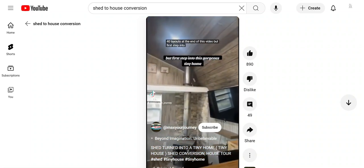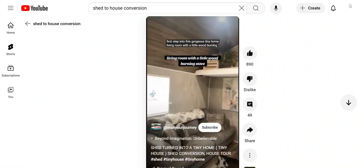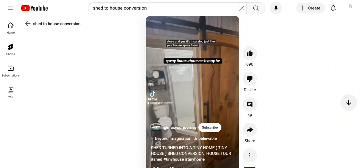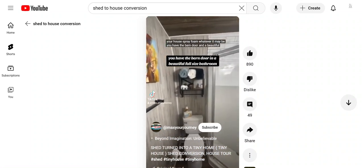First, step into this gorgeous tiny home living room with a little wood burning stove — and yes, it's insulated just like your house, spray foam, whatever it may be. You have the barn door and a beautiful full-size bathroom.